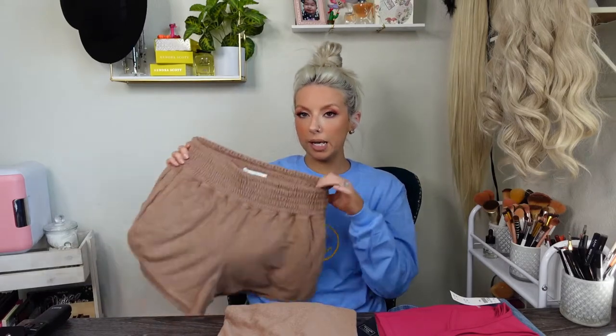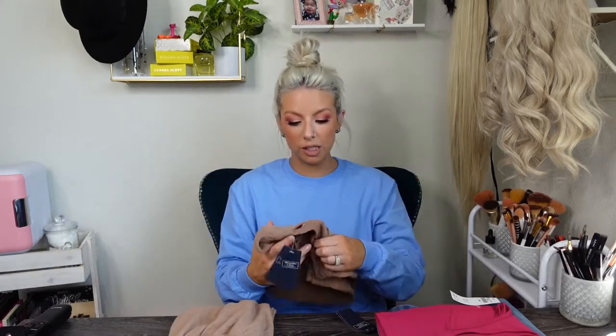Next up I have this set — it comes separately, as Abercrombie likes to do. If you need a larger bottom and a smaller top, it's good to buy them separate. I got a medium in the bottom. They're just like these terry cloth shorts, very popular right now. I thought they were cute, I liked the brown color. The shorts were $40 on sale. I like the nice thick waistband — there's no drawstring but you get what you get.